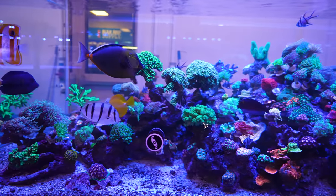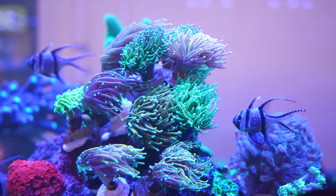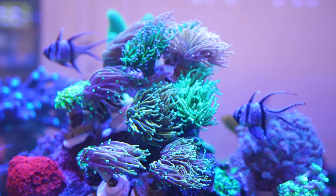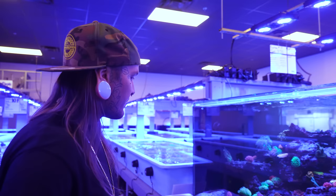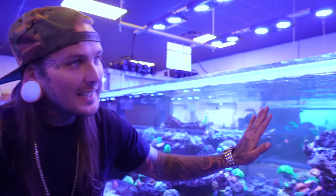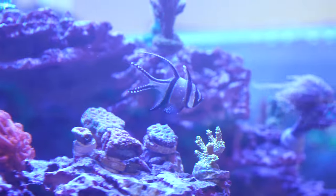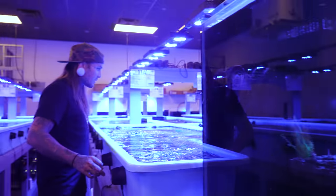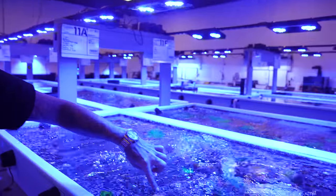Look at these tanks — look at this place, insanity. I was here just three months ago, and look how clean everything is, immaculate. These are all the bins they grow the coral in — everything full of little frags. Everything is cut into tiny little pieces to grow in here before they go to people's houses.